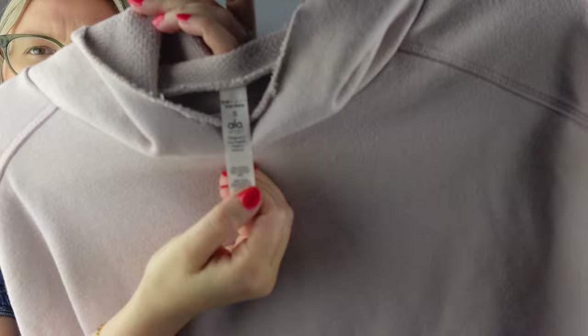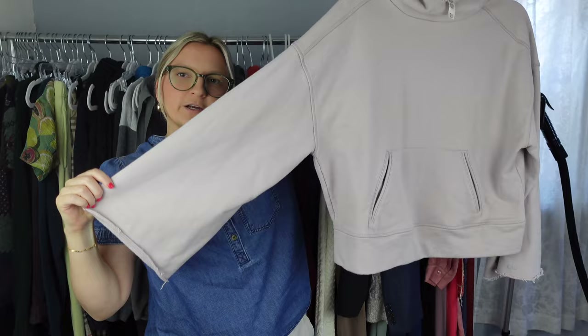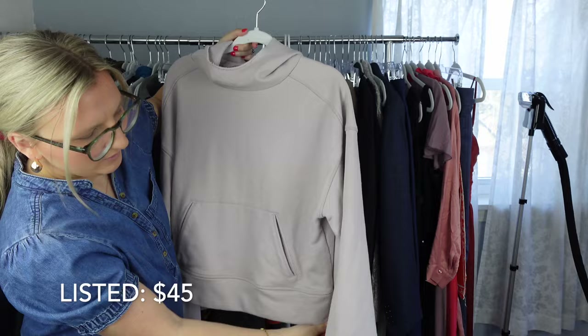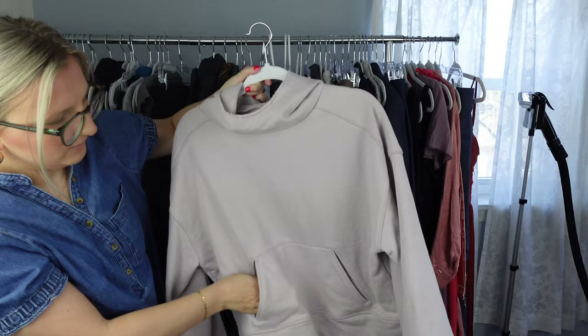Next I have this Alo yoga hoodie, which is great. It has this kind of wider sleeve and a cropped style hoodie with a really cute cowl neck. It also has the logo there. I think that this will do well.